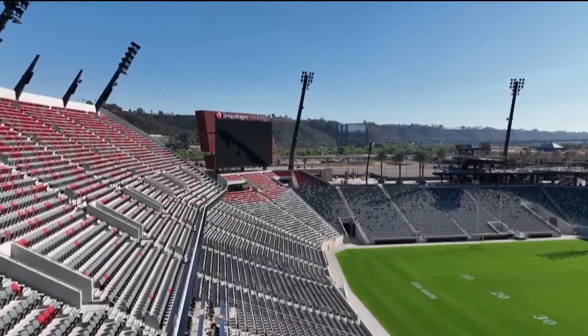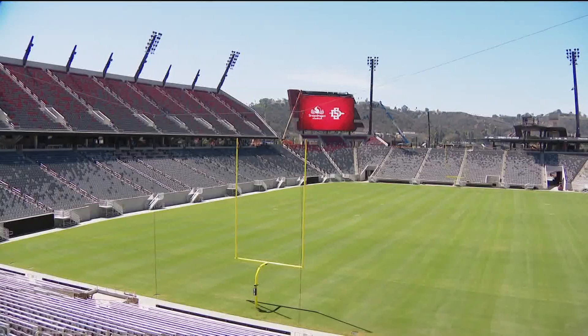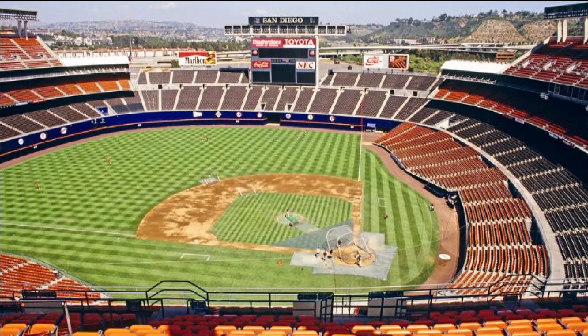Do you have any idea how much closer these seats right behind us are to the field compared to Qualcomm Stadium? Probably 80% of the stadium is within what was the plaza seating — that lowest level of seating. So everyone is a lot closer, because let's be honest, it was a baseball stadium first. And for those folks that went up to Carson, you're a little bit closer than you were there as well.